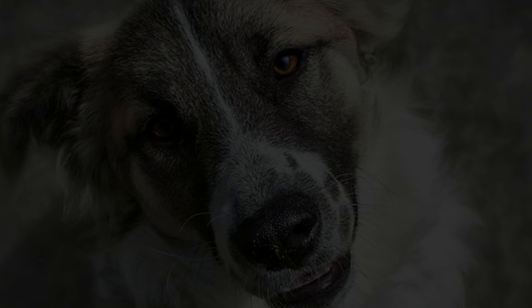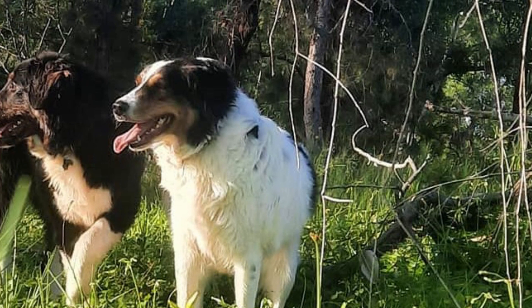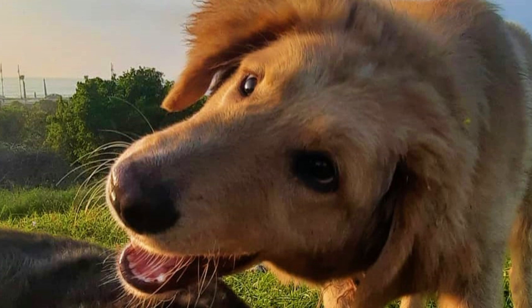Grooming is also not very hard. Despite having a dense and thick coat, the Aidi is not terribly difficult to maintain. They are moderate shedders, so if you want to minimize shedding, you should brush them regularly to remove dead hair. Just like with all dogs, you should also regularly check their eyes, ears, nails and teeth, and clean or clip them if needed.